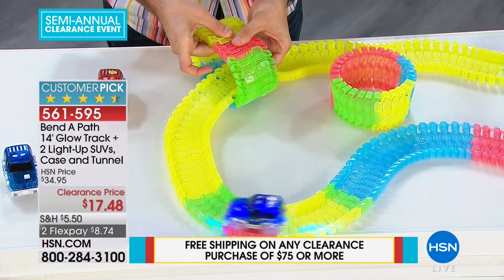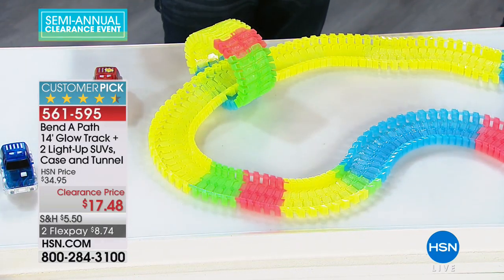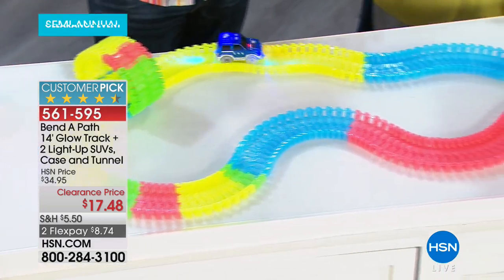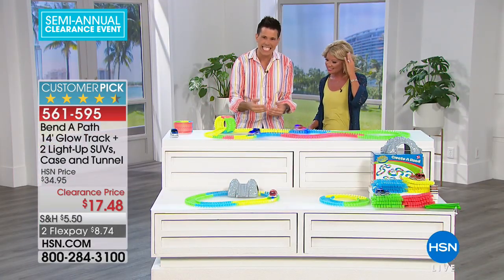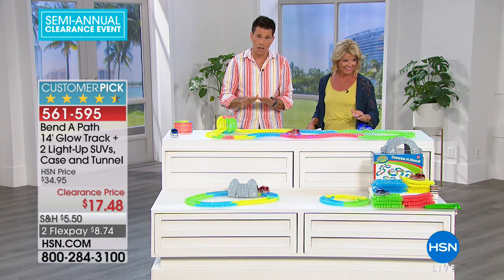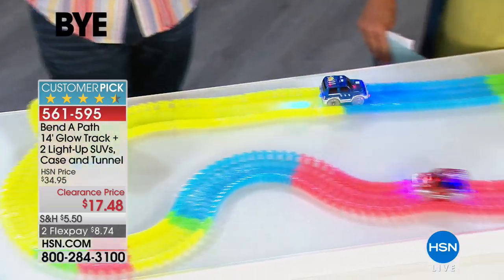If you bought two today, you'd get 14 times two — 28 feet of track, 289 pieces per set. The pieces stay together; they serpentine together, so you're not tripping over small loose bits. This is the time to pick up more than one because it's 50% off — a huge value. There's a reason why Bend a Path is the number-one fun-selling toy on HSN. It's simple, it's easy, and it's fun.